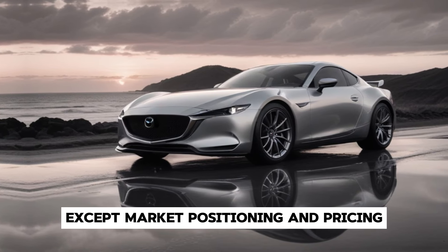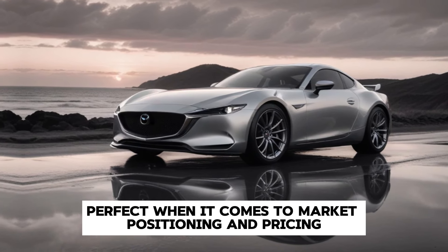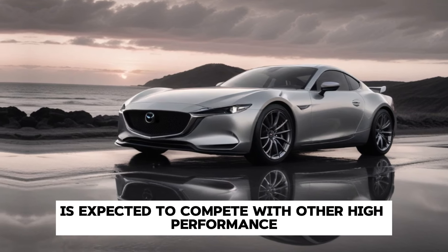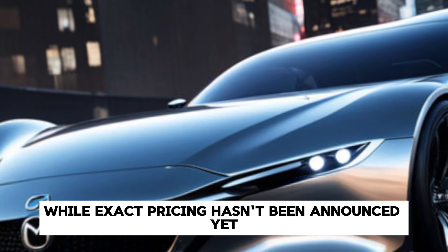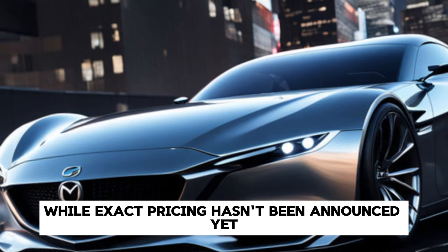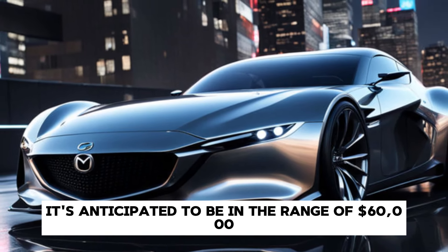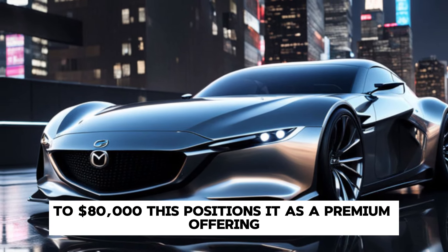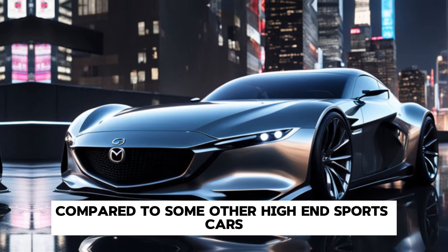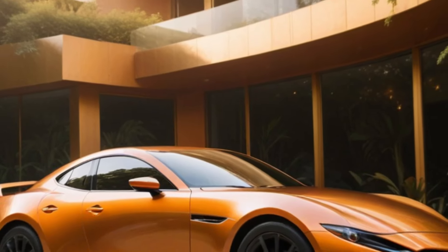Market Positioning and Pricing. When it comes to market positioning and pricing, the RX-9 is expected to compete with other high-performance sports cars. While exact pricing hasn't been announced yet, it's anticipated to be in the range of $60,000 to $80,000. This positions it as a premium offering, but still accessible compared to some other high-end sports cars.